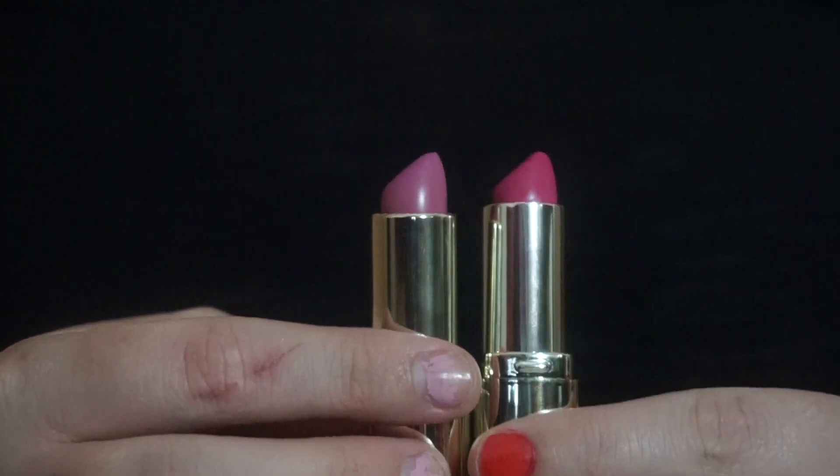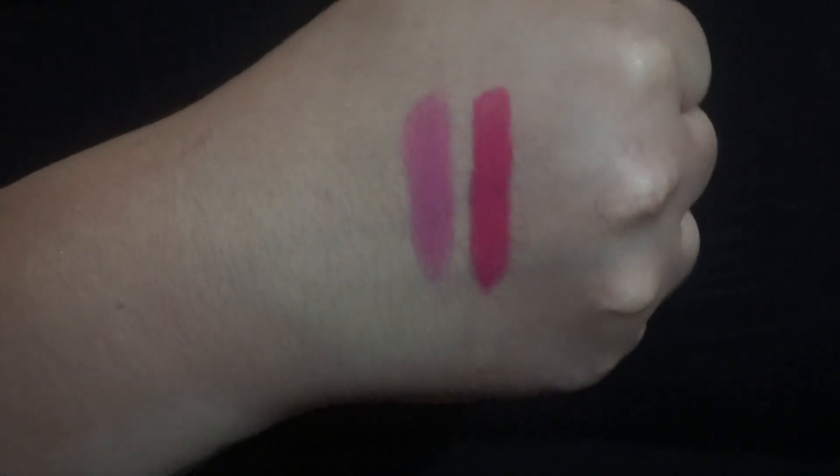Next are these Milani Color Statement Matte Lipsticks. I wore Matte Orchid — a beautiful orchid color — for an 8-hour shift at work one day and only had to reapply a couple of times. They're a little bit drying, which most matte lipsticks are, but it lasted so long. I'm always looking for a good long-wear lipstick. These Milani lipsticks come in several different colors. The matte ones kind of smell like cake, and the original line smells like Watermelon Jolly Rancher.